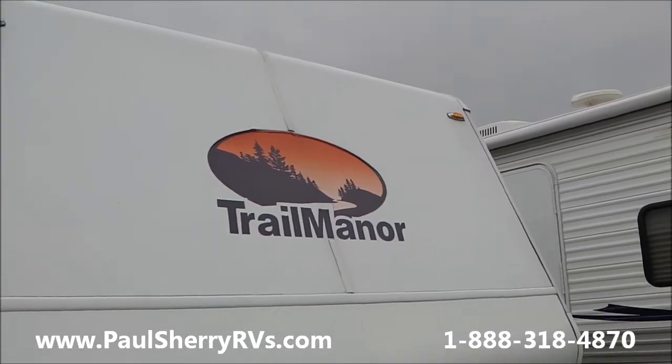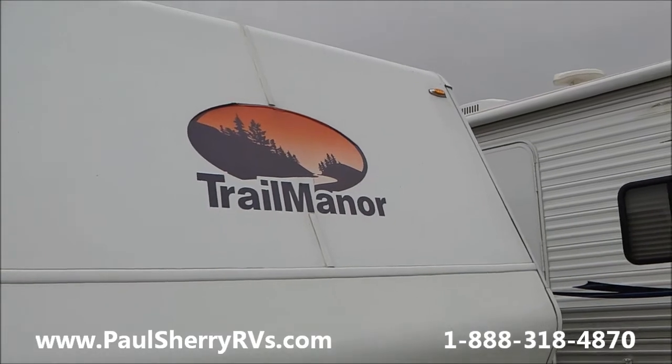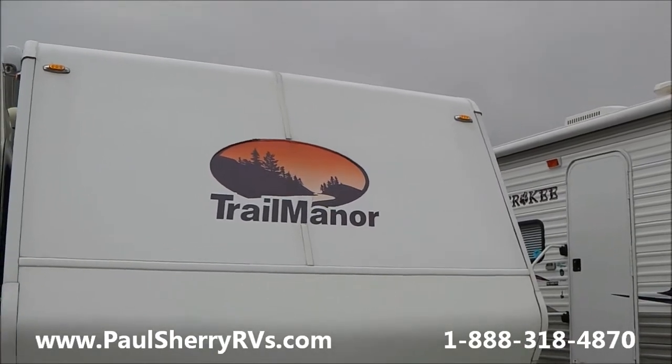Welcome to Paul Sherry RVs in Pickwell, Ohio. Today we are going to do a walk-around on a used Trail Manor travel trailer made in Tennessee.